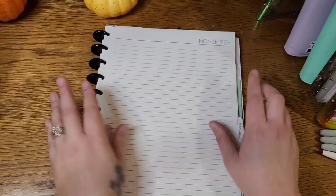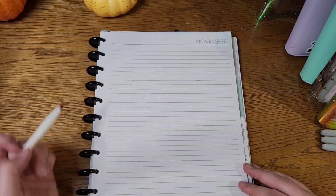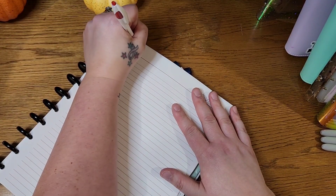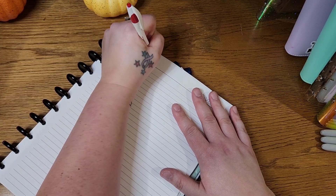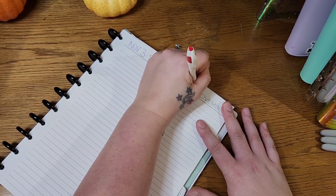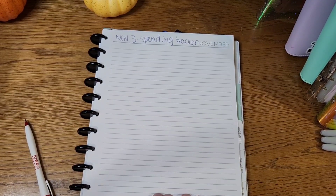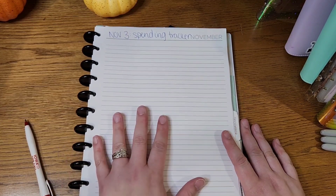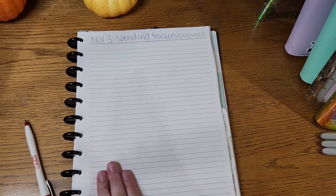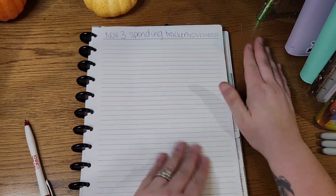This is going to be my spending tracker — this is actually where I come in and show you the purchases that I make on a card that need to get paid back from my envelope. So when I do the check-in, I go through and see what I spent, pull the money out of the appropriate envelope, and put it back in the bank. This is the page where I do that.